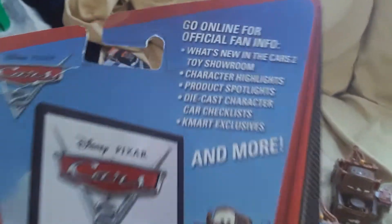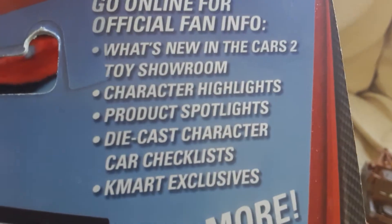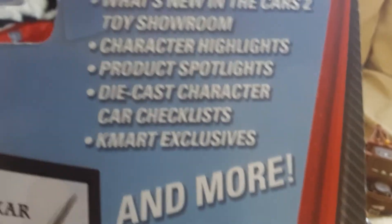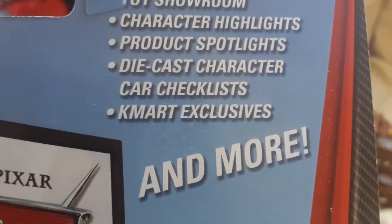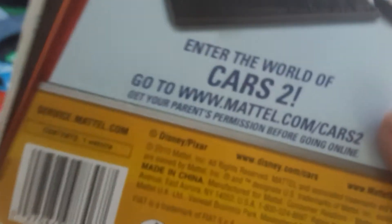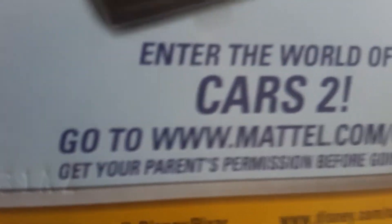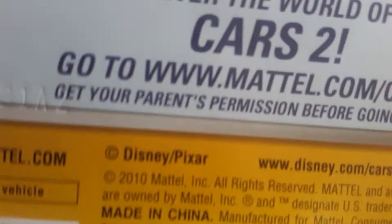Now in the back of the package, it shows you can go online for official Fan Info, what's new in the Cars 2 Toys Showroom, Character Highlights, Product Spotlights, Digest Character Card Checklist, and Kmart Exclusives, and more. So you can enter the world of Cars 2 and go to www.MattelCars2.com — get your parents' permission before going online.